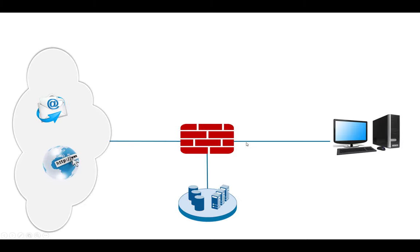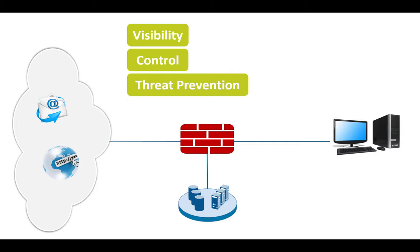When we look at the requirements — what a firewall is supposed to do — we can identify three main requirements. First, visibility: we want to see what is going over the network. Then control: we want to control who is allowed to do what. And obviously, we want to prevent threats.